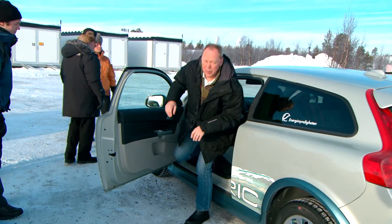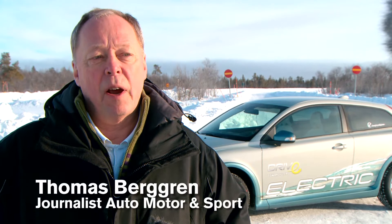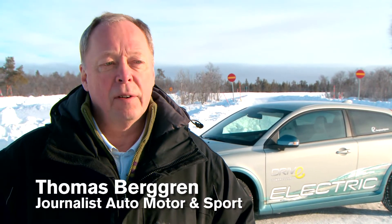What do the journalists who have test driven the electric car on site in this Arctic winter think? It differs very little from driving a petrol or diesel driven car. I would say it's so little difference that you won't even notice it if it has an automatic gearbox.